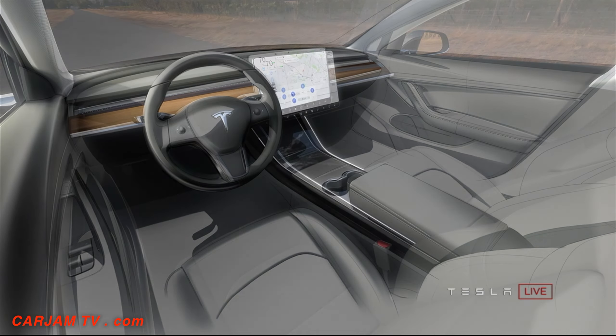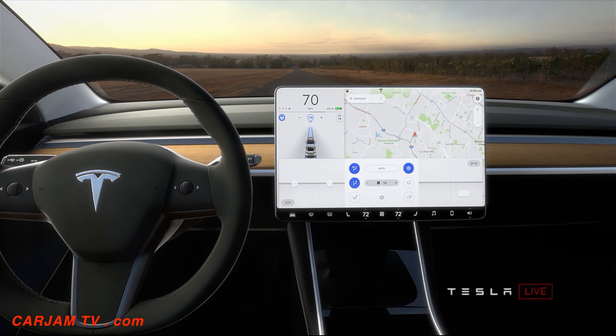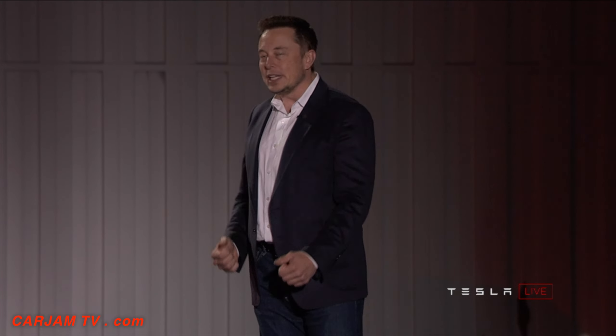We went for something that was a very simple, clean design because I think in the future — really, the future being now — cars will be increasingly autonomous. You won't really need to look at an instrument panel all that often. You'll be able to do whatever you want: watch a movie, talk to friends, go to sleep. Every Tesla being produced right now — the Model 3, the Model S, the Model X — has all of the hardware necessary for full autonomy. A lot of people still don't realize that.